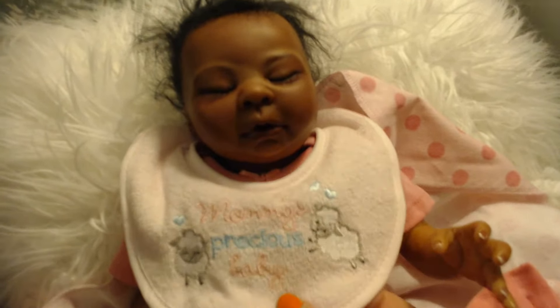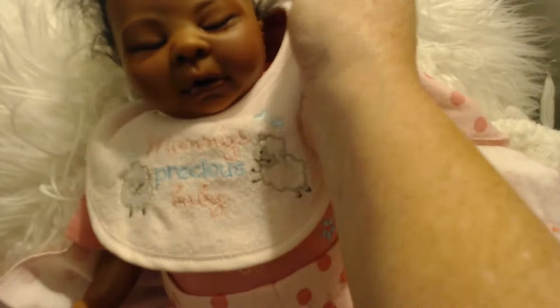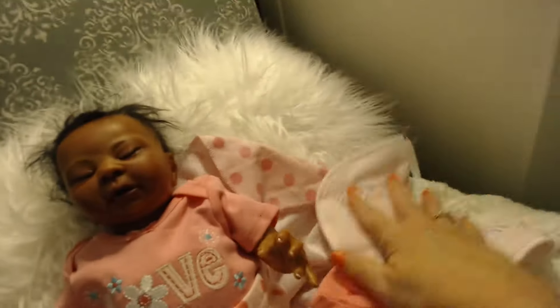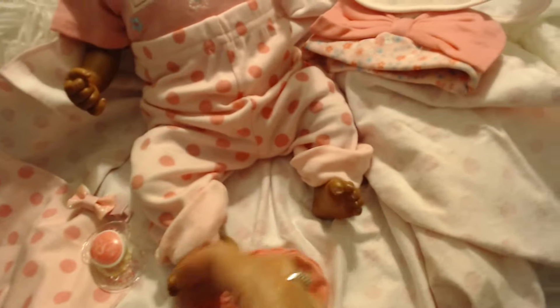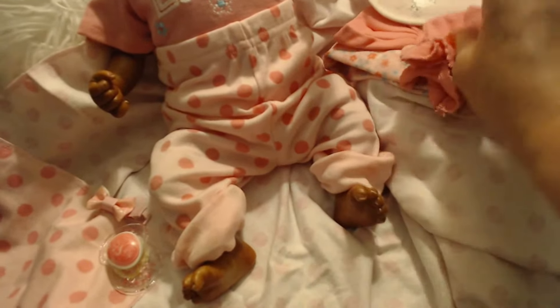This bib is going to come with her — it says 'Mommy's Precious Baby' and it's got little sheepies and little hearts on it. So I'm going to take that off. Keep in mind, she's a very tiny baby. I'm taking all these little goodies off. These clothes are so huge on her, but I didn't want her to get cold laying there on the table, so I just put them on temporarily. They'll probably come on a different doll later on. I'm going to fold those up and hang on to them.